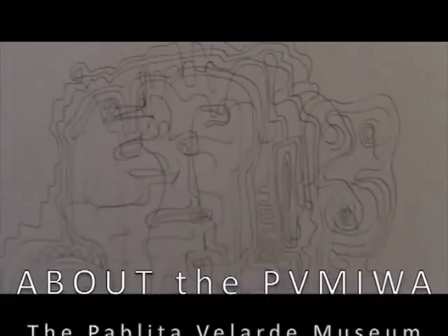Also in this show, you will see a collection of previously unseen pen and ink drawings that were done in the last four years of my mother's life.